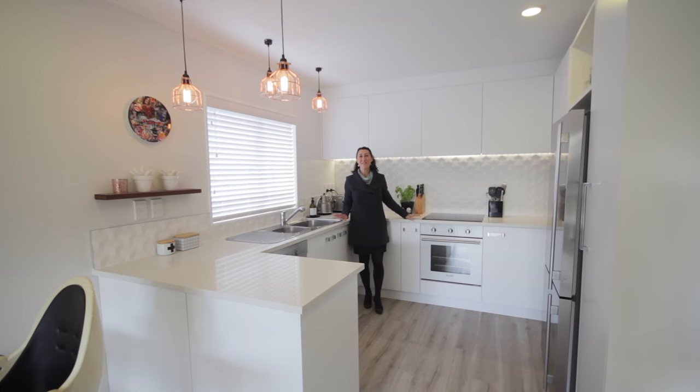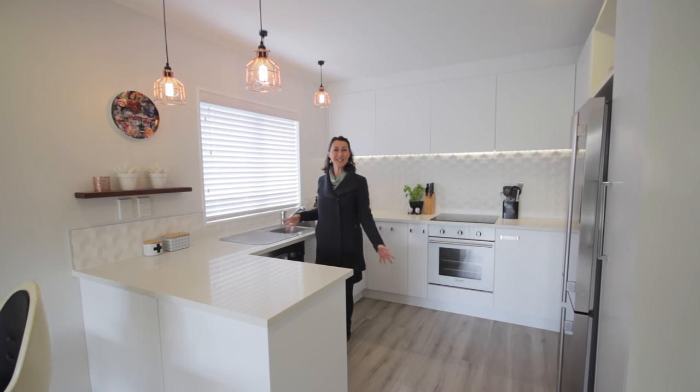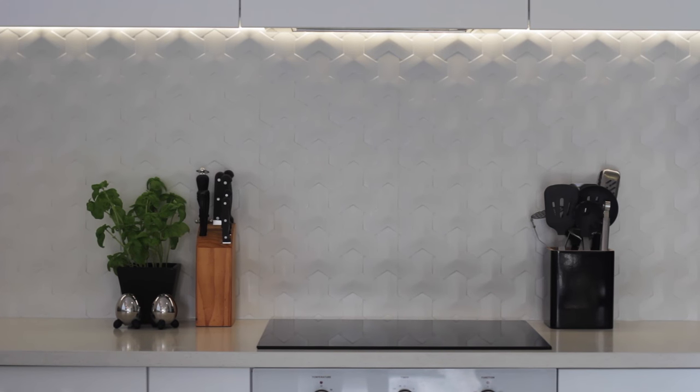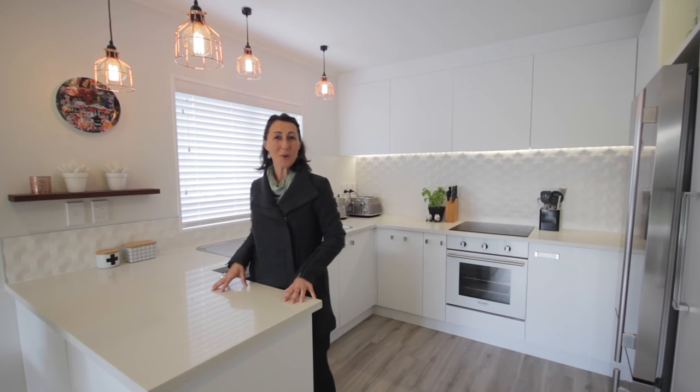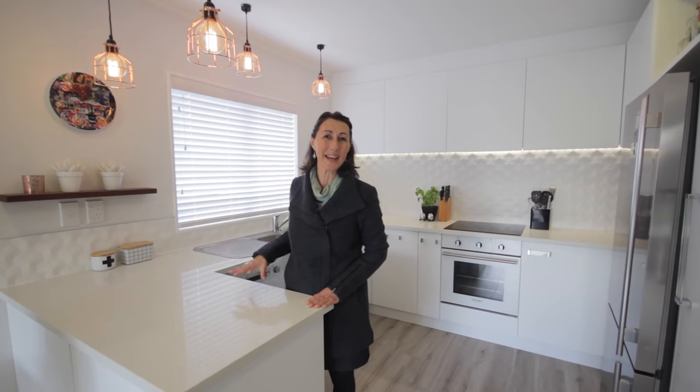This kitchen is fantastic, I love it. Composite stone, modern, light, beautiful light fittings, beautiful splashback tiling and I'm sure that even those take-away lovers will get inspired and start cooking.